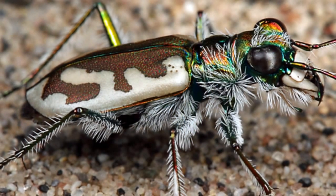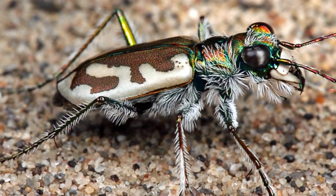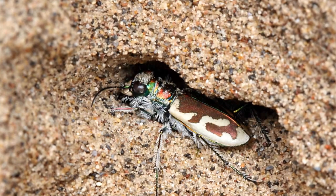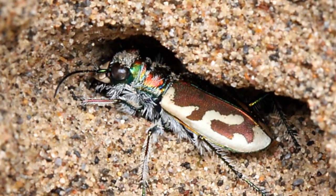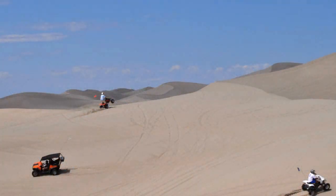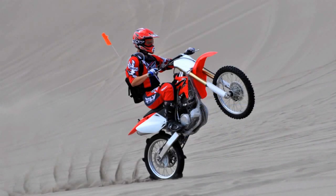In addition, the St. Anthony Sand Dunes boasts the largest and most viable population of a rare tiger beetle that is known only in two other locations in the world. Each year, 300,000 people visit the Sand Dunes. So come and enjoy, play, ride, but remember — you are not the only ones here.